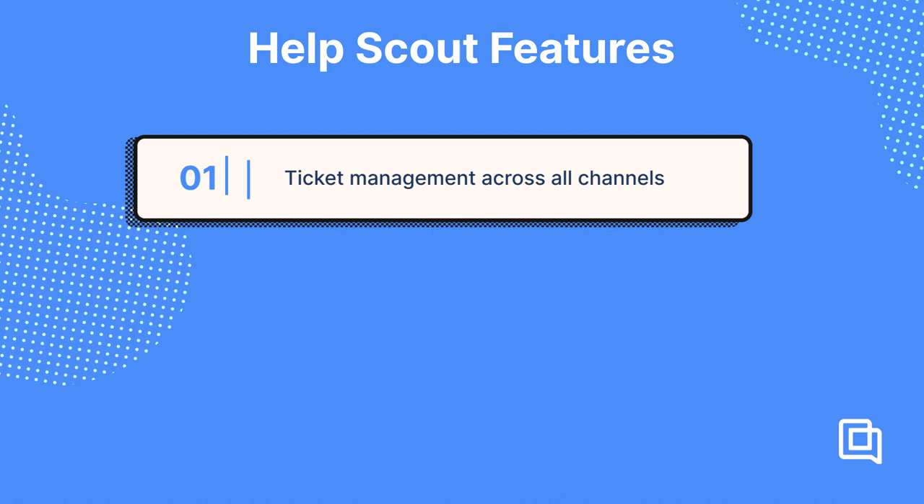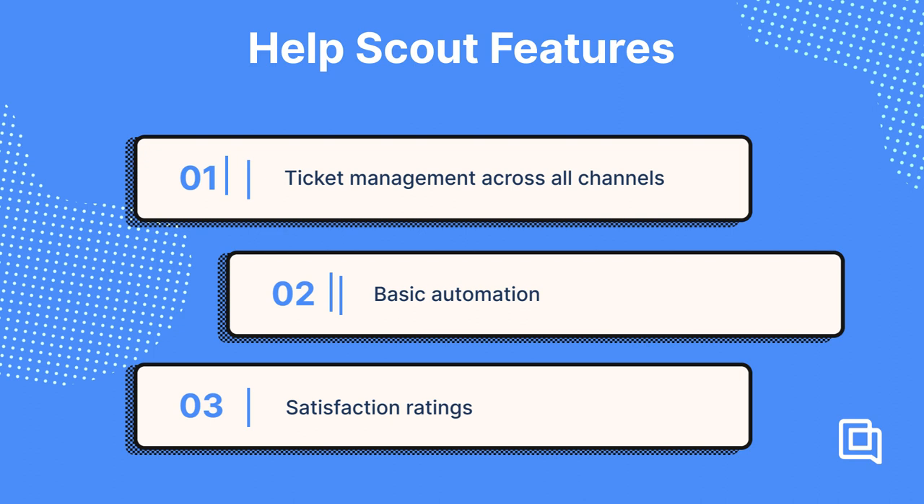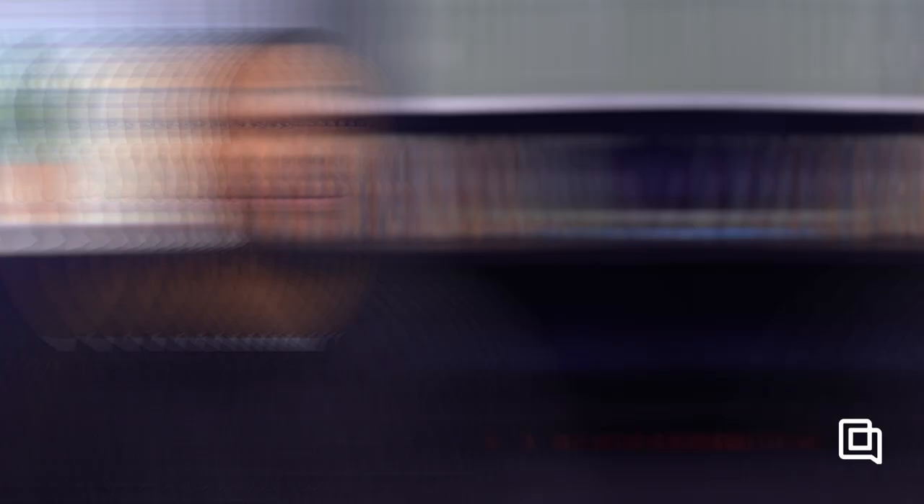HelpScout offers all the standard features of any helpdesk: ticket management across all your channels like email, live chat, and social media DMs; basic automation to automatically assign and organize your tickets; satisfaction ratings to understand what customers think about support interactions; and collision detection to make sure two agents don't accidentally both respond to a ticket. The real best feature of HelpScout is its ease of use — it scores a 9.2 on ease of use on G2, a software review site, compared to the helpdesk category's average score of 8.7.